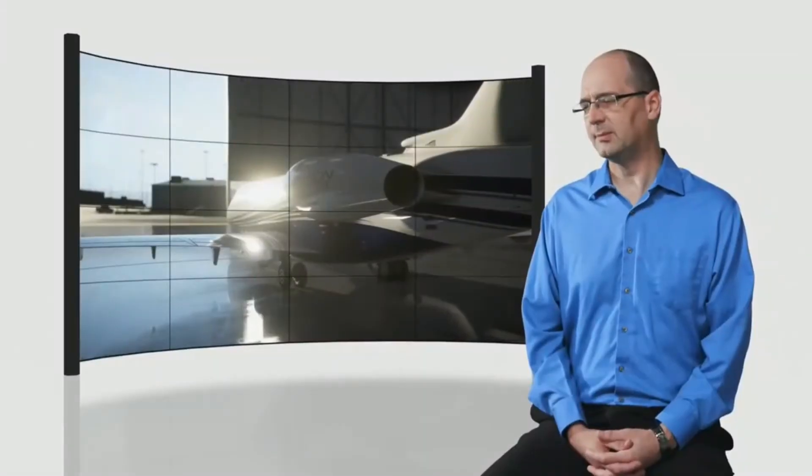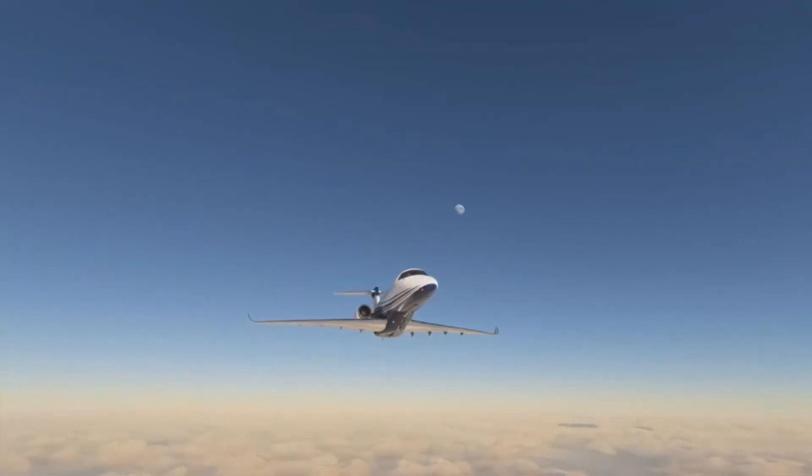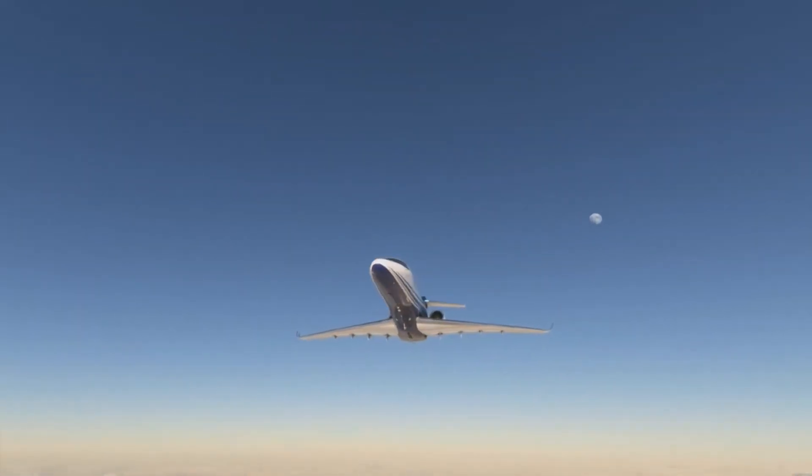Ten of the aircraft in the game are Cessna and Beechcraft products. Speaking for the team and even the company, I am proud that Cessna and Beech are both represented kind of loud and proud. Some of the most iconic aircraft ever are our products.